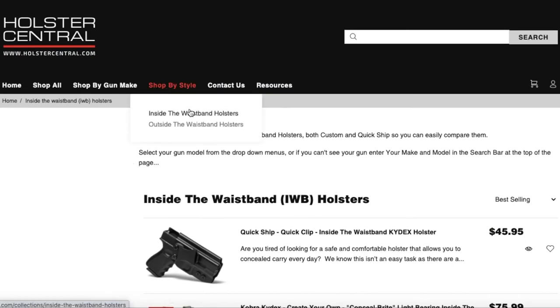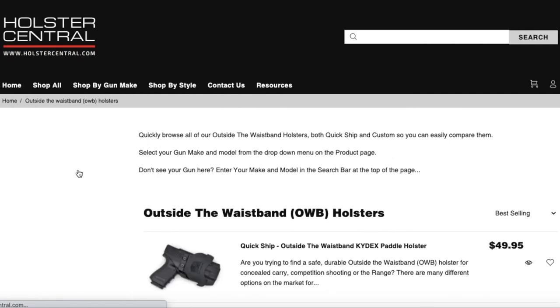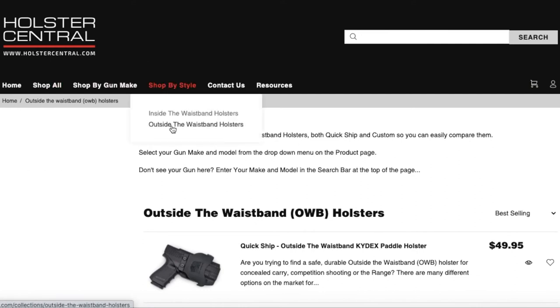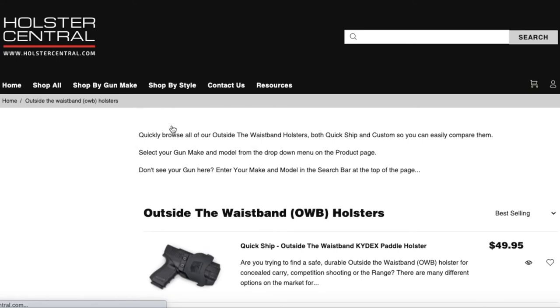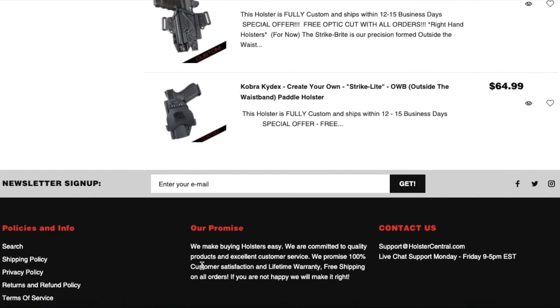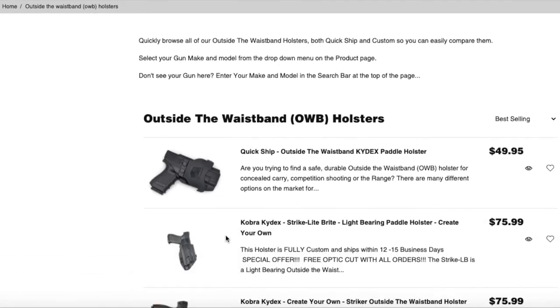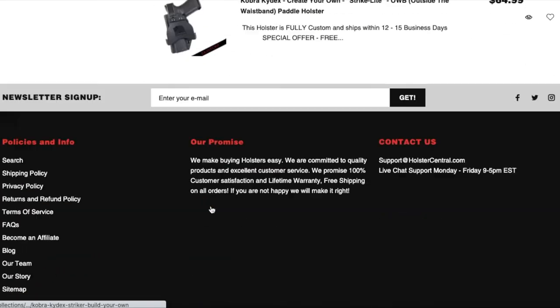Another way to get to this page is just by going to Shop by Style — Inside the Waistband Holsters — just like that. You could also go outside and see the combination of outside the waistband styles. We've also put it here for even quicker navigation: if you just want to see outside the waistband holsters, you can click here. This shows QuickShip options and fully custom ones. You can scroll down and see the different outside the waistband styles we have.